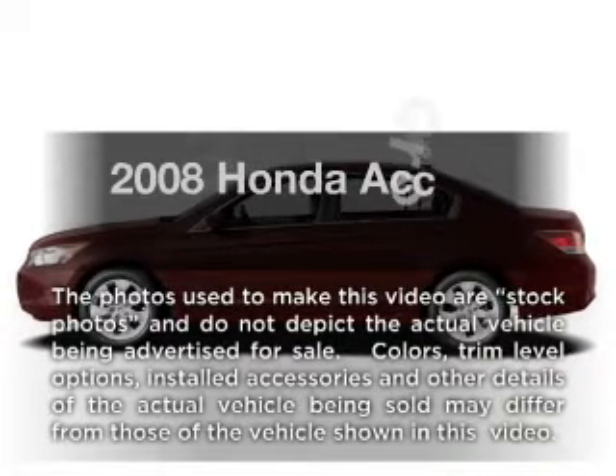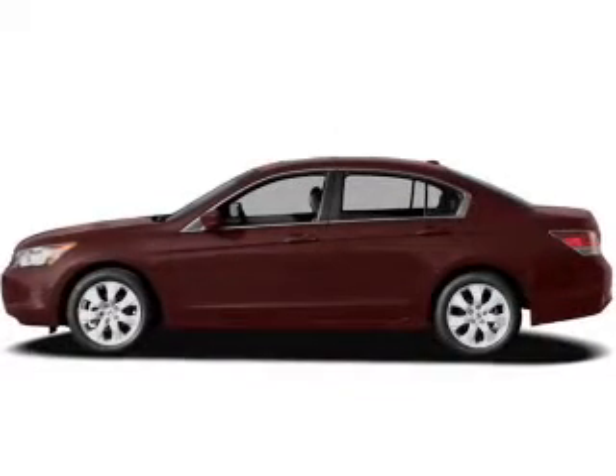Introducing the 2008 Honda Accord. If you're looking for a first-rate auto, this one could be yours today.